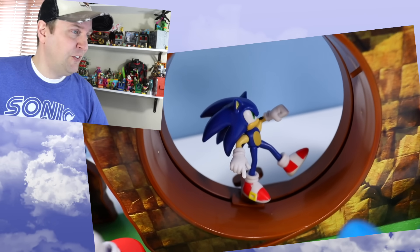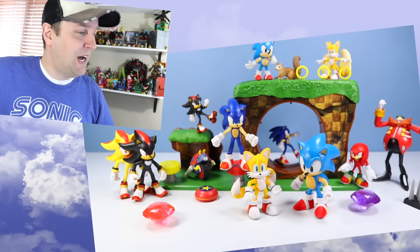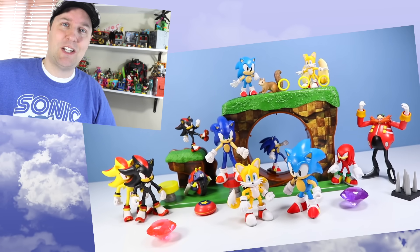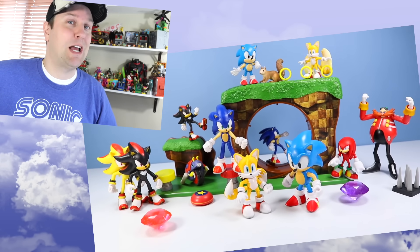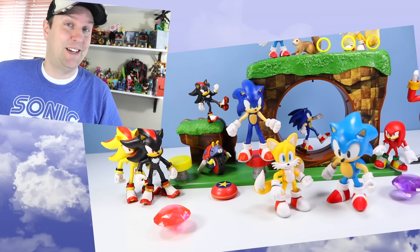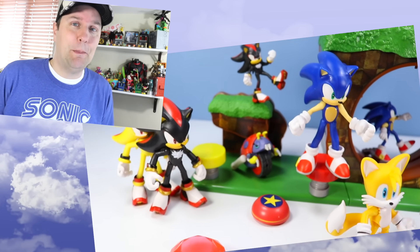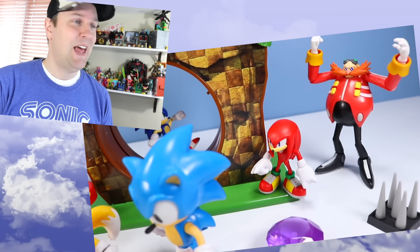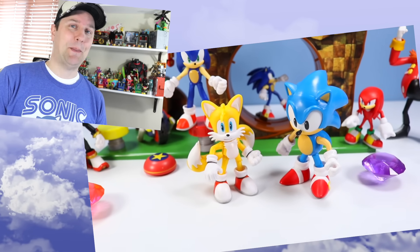We sped through those Sonics quite quickly! My favorites were the Moto Bug, Classic Sonic which totally delivered, and Dr. Eggman — what an action figure that turned out to be. If you liked today's video please give us a like, a subscribe, and a comment. Let us know your favorite Sonic character from today or whoever you didn't see. Thanks for watching — that's what I have to say about that.